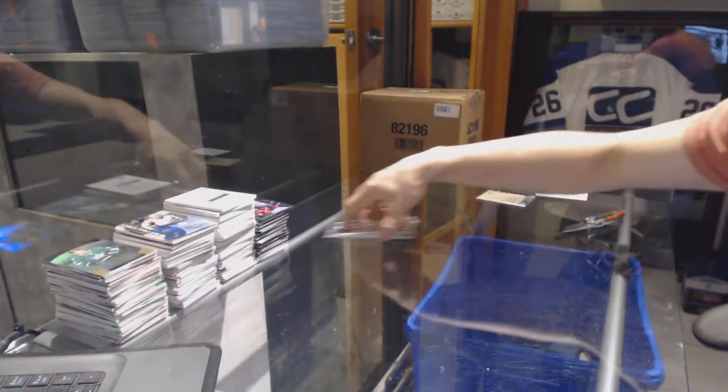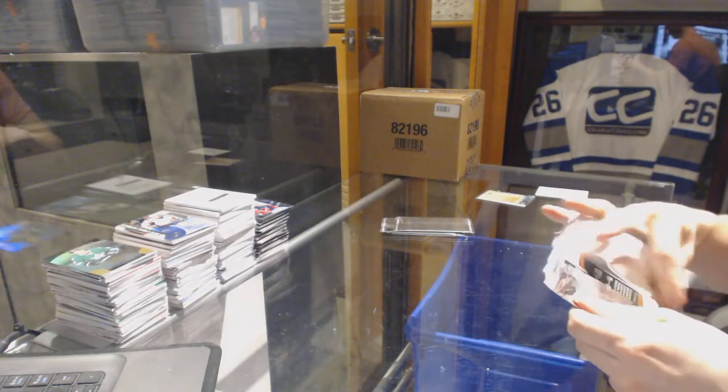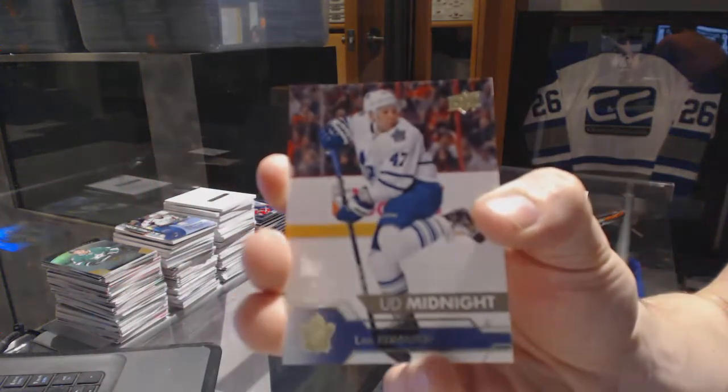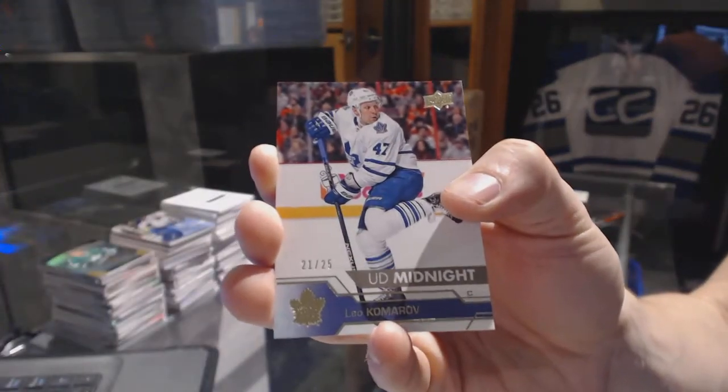And a pro penmanship autograph for the Washington Capitals — John Carlson. Now for the expo packs — I haven't opened any of these yet, so this is my first look. We've got an Upper Deck Midnight parallel numbered 21 of 25 for the Toronto Maple Leafs — Leo Komarov.